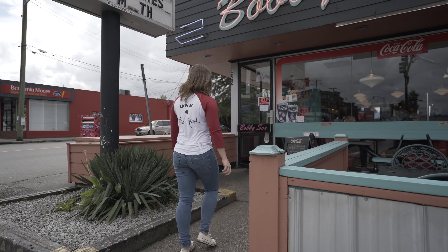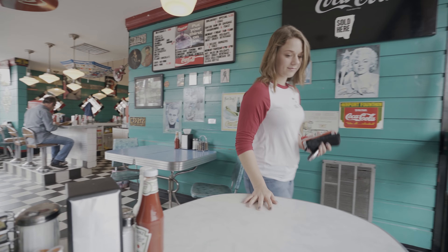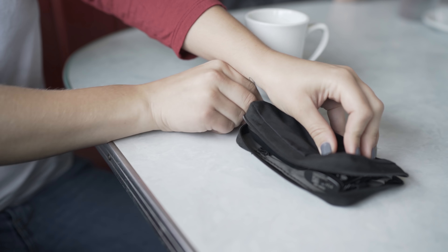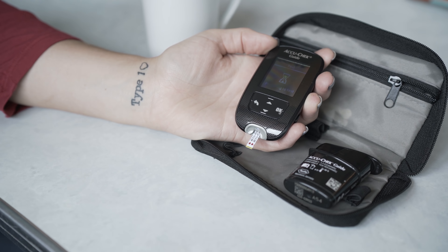The new SmartPak has a unique spill-resistant design that makes checking your blood glucose on the go possible with minimal spill and way less waste. There's nothing worse than having your strips fall all over the place, especially outdoors. Believe me, I've been there.